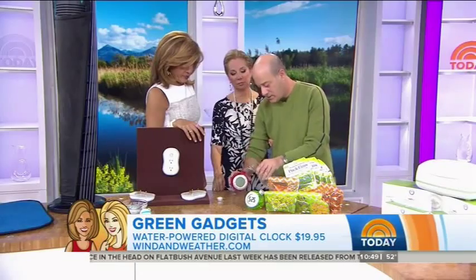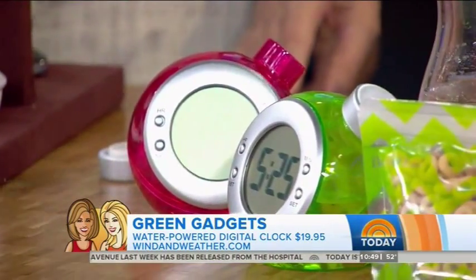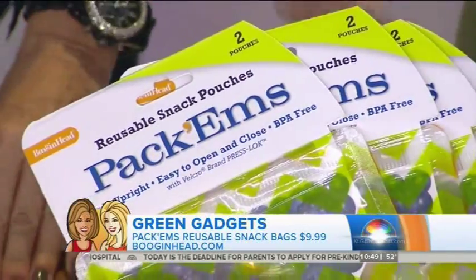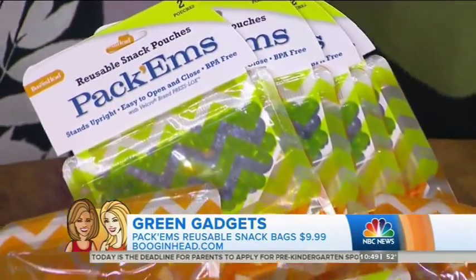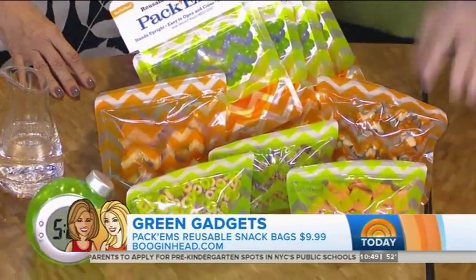This is a clock that runs on water — you just add water to it and you've got a working clock. No batteries, nothing. These are called Packums and they are washable bags. Basically, 20 million plastic bags are thrown out every day by school kids. These are washable and have Velcro — it's just a great way to pack kids' lunches.